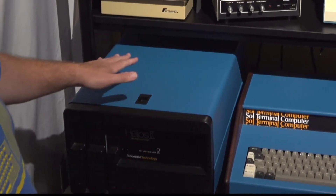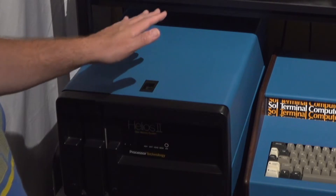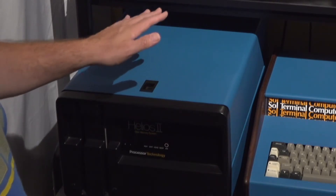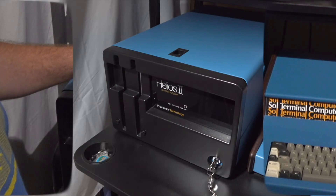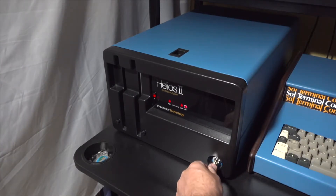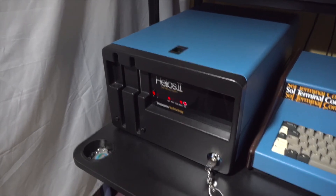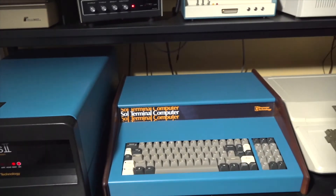This is an 8-inch floppy system, and as we go through it, I'll explain why it's so rare to have one that's actually functional in today's day. The first step is to turn on the Helios system using a key. This was built to be a professional system for businesses. The Helios unit actually weighs 70 pounds and is made of very hefty metal.